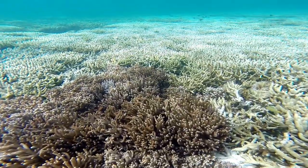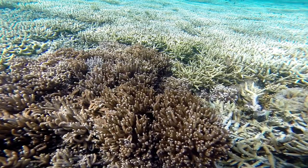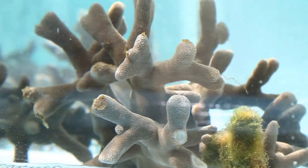Coral bleaching is a response usually attributed to prolonged exposure to high water temperature. Many types of coral have a special symbiotic relationship with a marine algae called zooxanthellae that lives inside a coral's tissue.